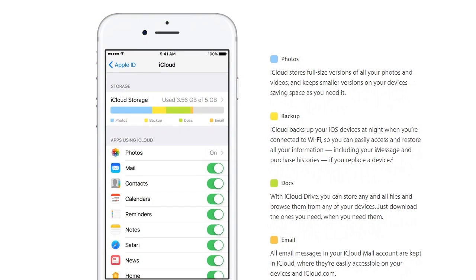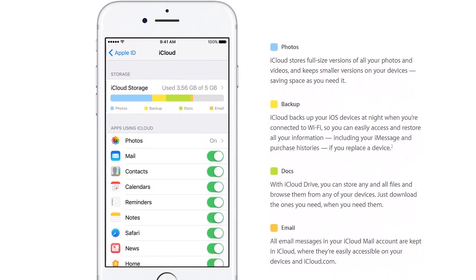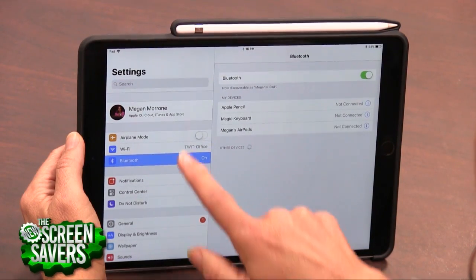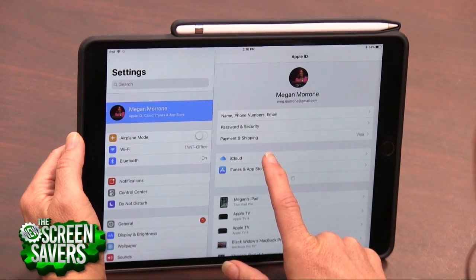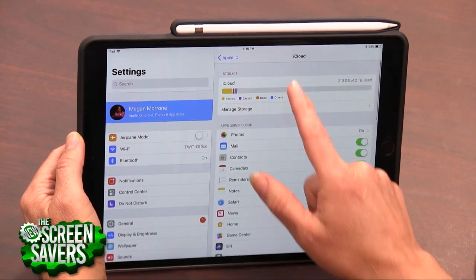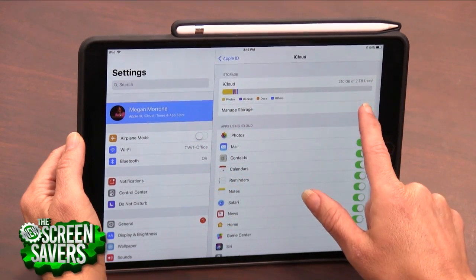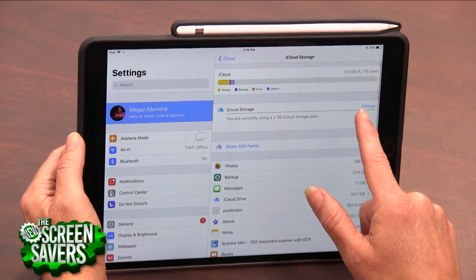Here's how to manage your iCloud storage from your iPhone or your iPad. iOS 10.3 and higher offers you a nice visual representation of how much storage you're paying for, how much you're using, and what you're using it for. To see it, go to Settings, tap your name, and then iCloud. If you have a lot of unused space, you might want to change your plan. To do that, tap the image under storage and then tap 'Change Storage Plan' to downgrade.